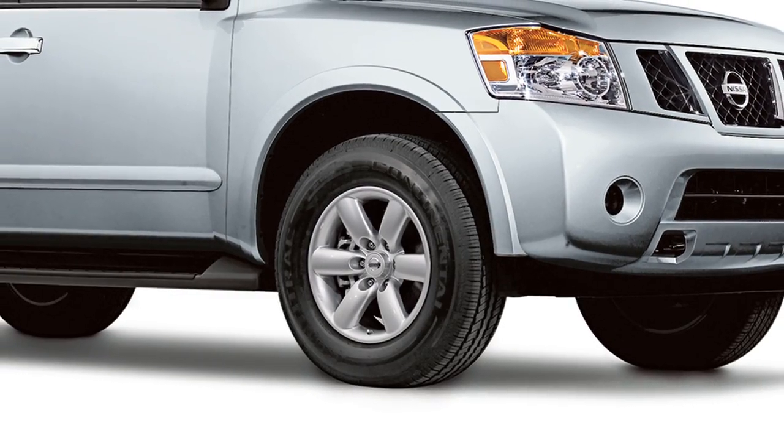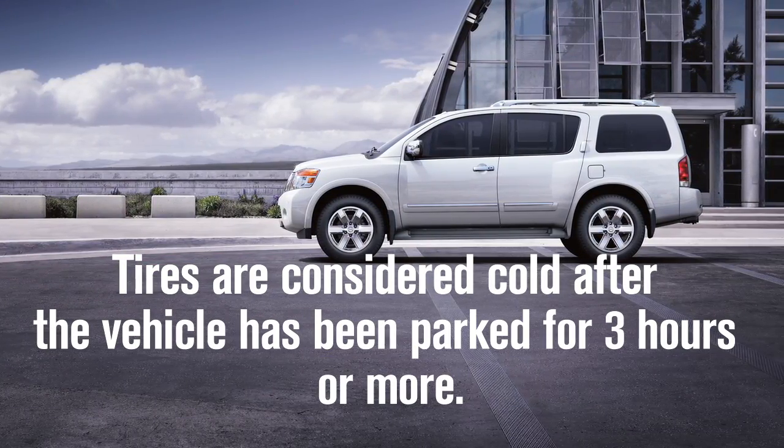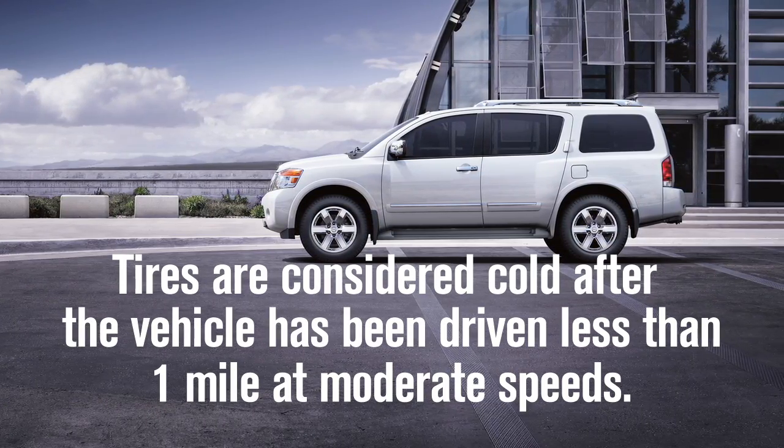The tire pressure should be checked when the tires are cold. The tires are considered cold after the vehicle has been parked for three hours or more, or driven less than one mile at moderate speeds.